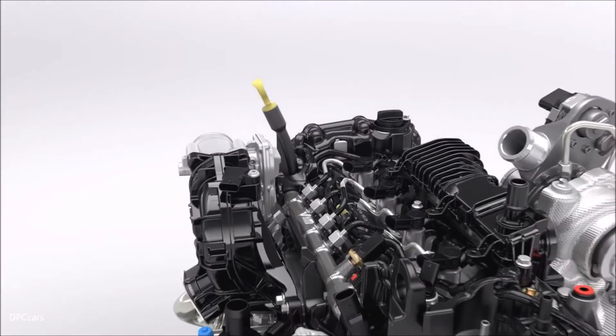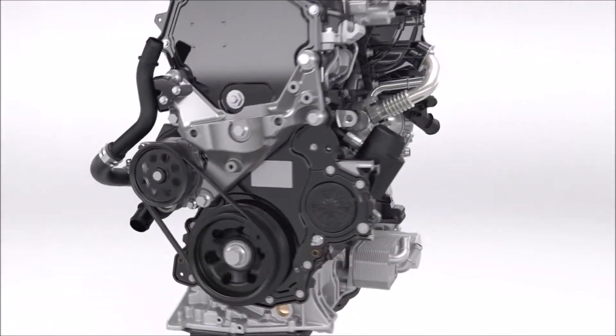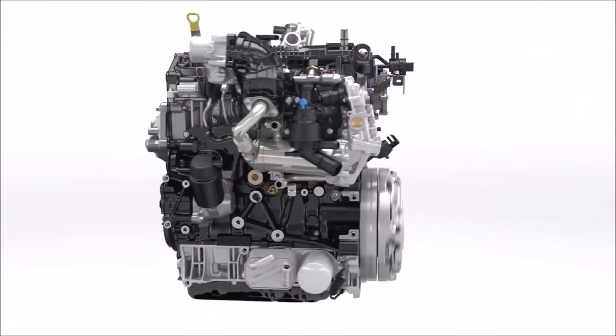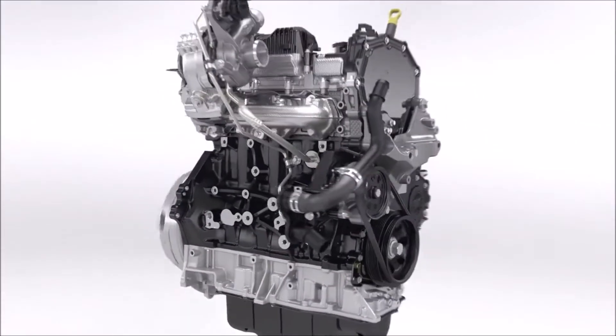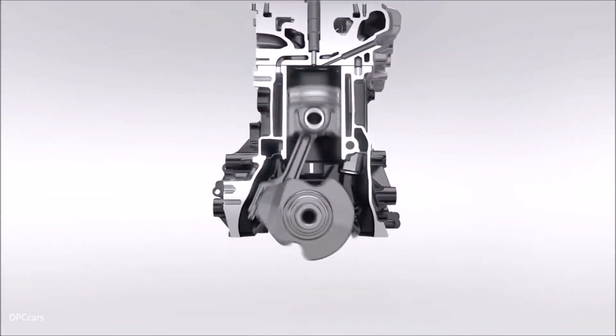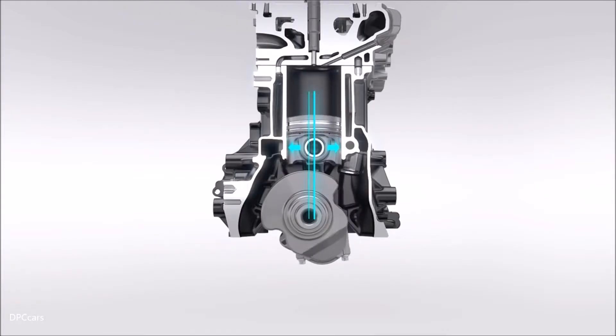Starting with a clean sheet of paper, Ford engineers have developed an all-new four-cylinder diesel architecture with a special focus on minimizing friction. The design of the crankshaft with 10mm offset to the piston reduces side loads under firing pressure to significantly reduce friction.